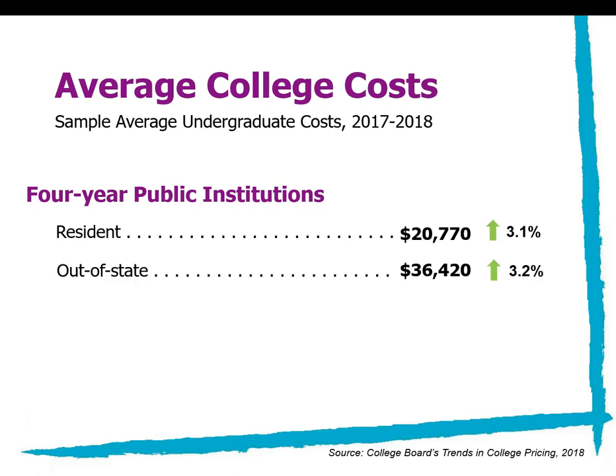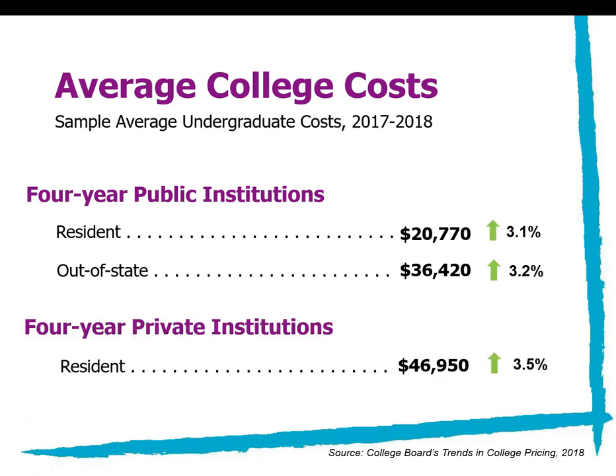If you go out of state to a public institution, that cost almost doubles: $36,420, up 3.2%. If you want to stay in state and go to a private institution — like Coe College, Luther, Mount Mercy, something like that — one year is $46,950. That includes room and board, books, food, and living on campus. Keep in mind, this is the average undergraduate cost nationwide, so costs of Iowa colleges may be slightly less.